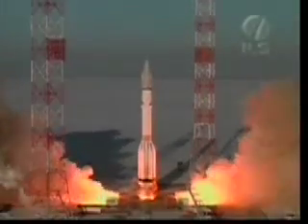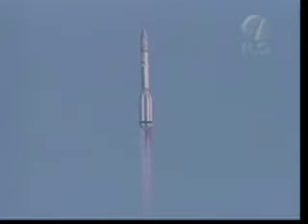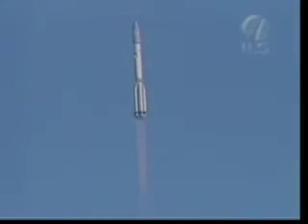And we have liftoff of an ILS Proton rocket from the Baikonur Cosmodrome in Kazakhstan, carrying the Thor 5 communications satellite. We've just had liftoff and the launch vehicle is performing a roll maneuver.